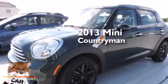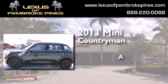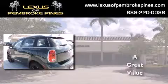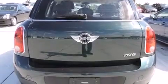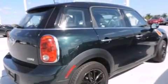This is a 2013 Mini Countryman. All of the following features are included: Bluetooth cell phone integration, traction control and stability control systems, and cruise control.